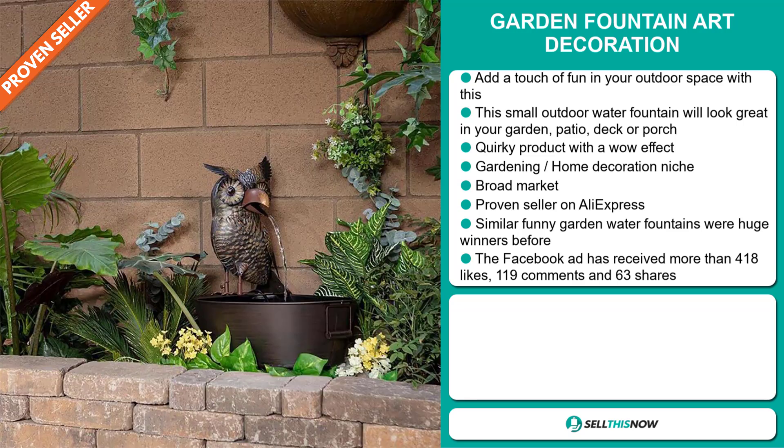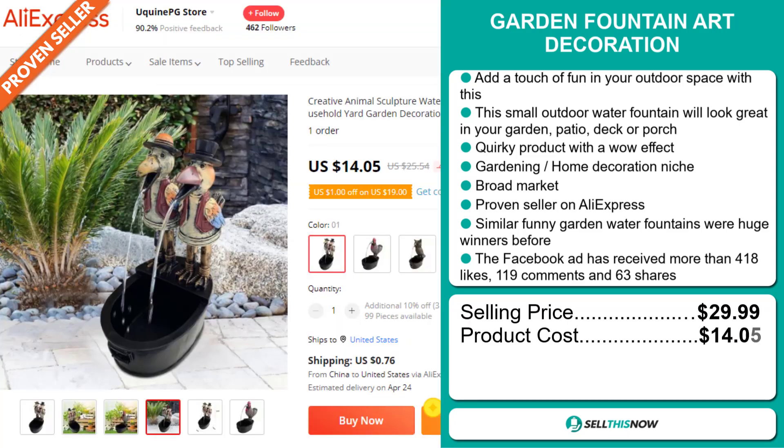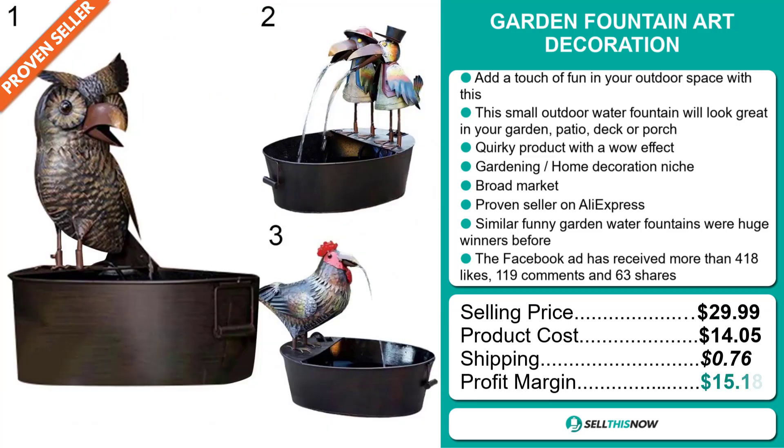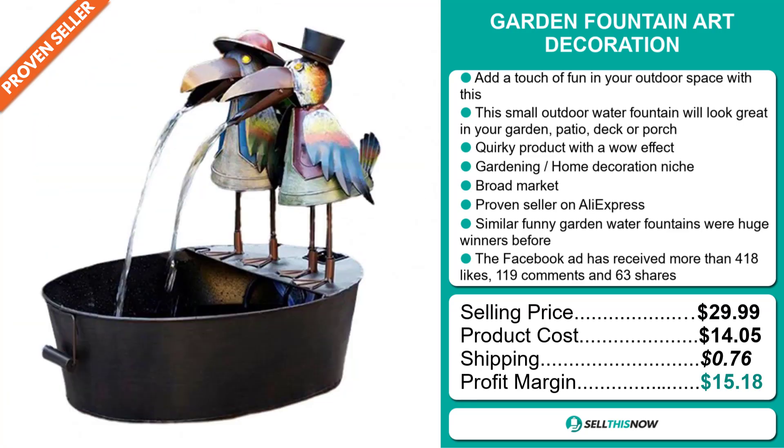The selling price for the Garden Fountain Art Decoration is just under $30, whereas the product cost is only $14.05. Shipping will set you back $0.76, so you're looking at a good profit margin of $15.18. Sell this now.